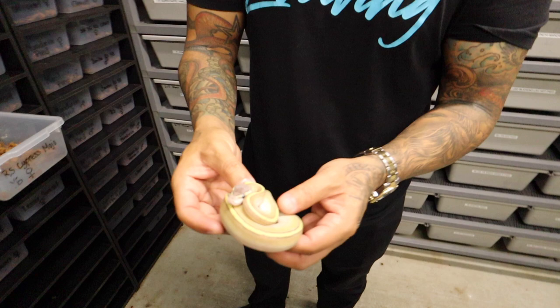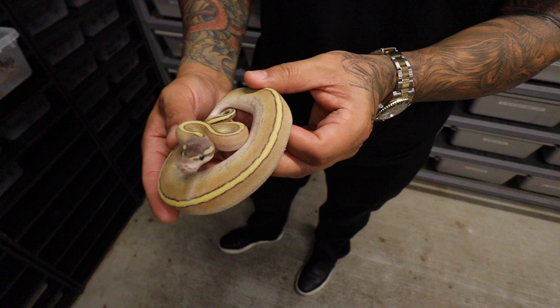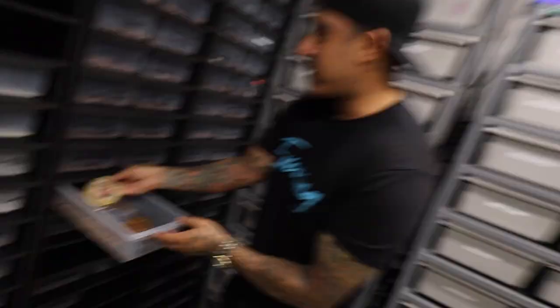This is a pretty snake right here — we have a cypress red stripe mojave yellow belly. That's crazy, this thing is beautiful. I love snakes with stripes — that's why I like genetic stripes. This isn't a genetic stripe but it's got a really cool dorsal all the way down with no break. It kind of looks like a little puma, the way it's patterned.